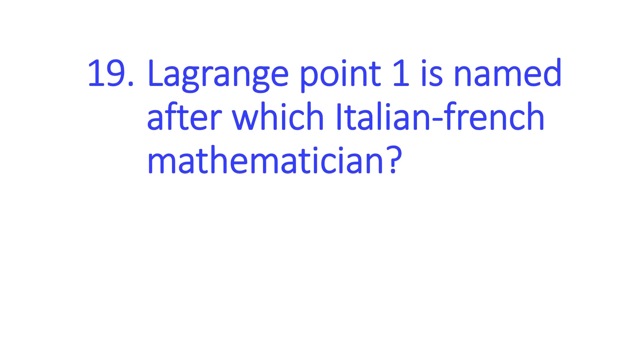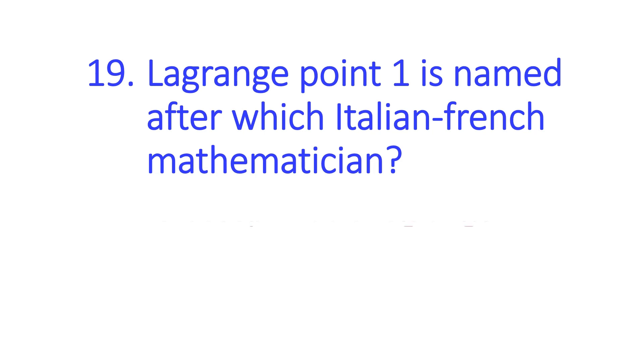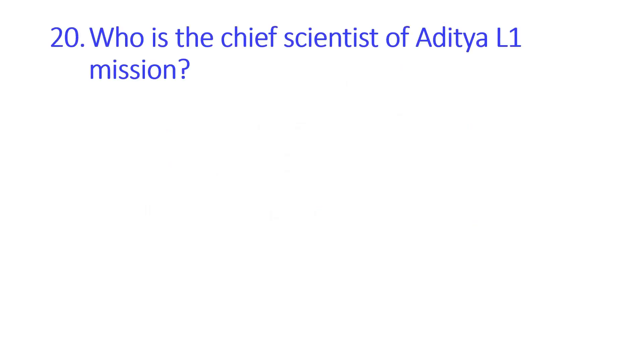The next question is: Lagrange point 1 is named after which Italian-French mathematician? The answer is Joseph-Louis Lagrange. The next question is: who is the chief scientist of the Aditya L1 mission? The answer is Dr. Sankara Subramanian K.